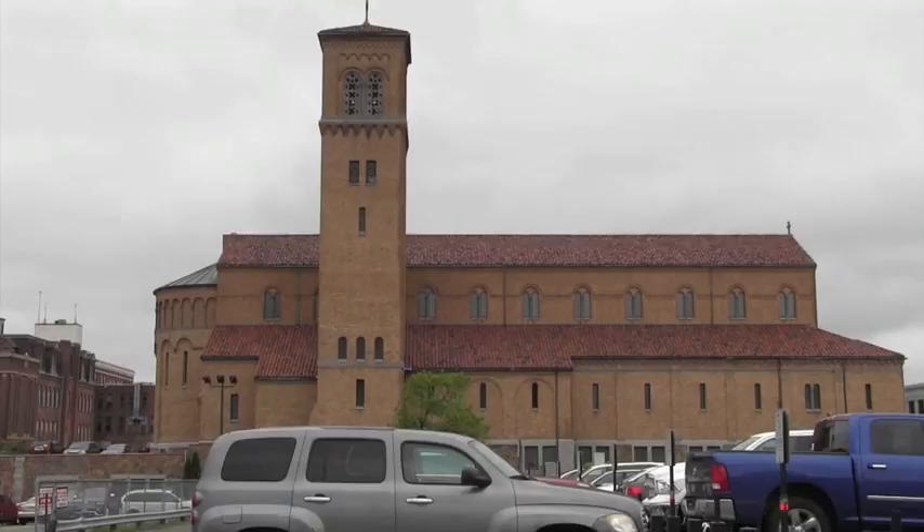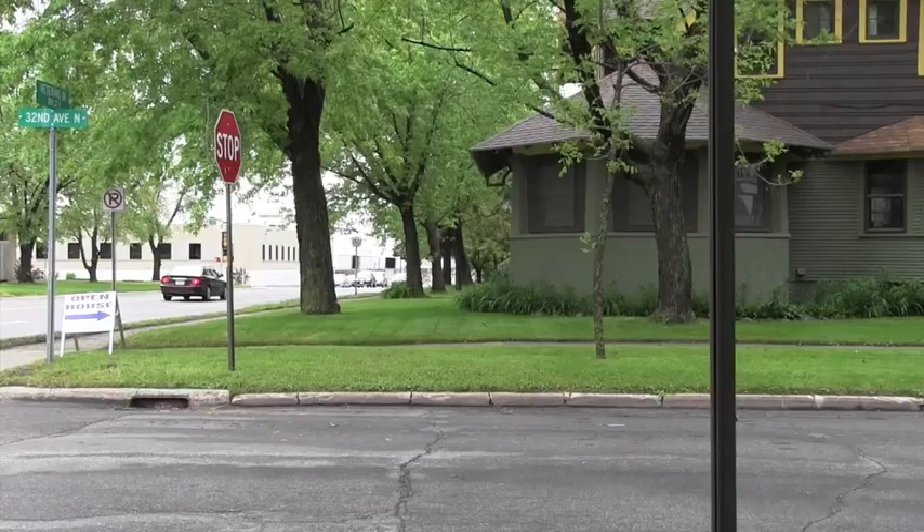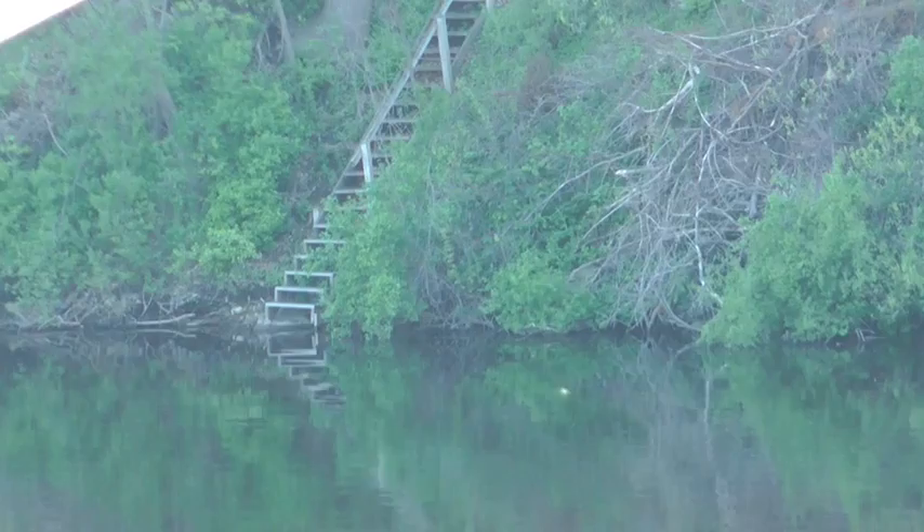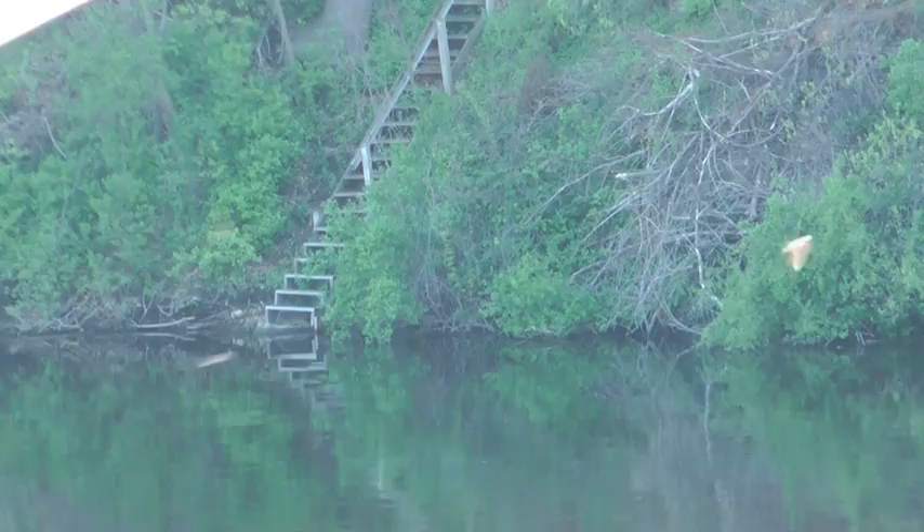The St. Cloud Tours — we've got five of them: the South Side, the University neighborhood, the Riverwalk, Downtown, and Pantown are some of the more popular ones. And basically, it's a walking tour. People can queue it up on their phones, on YouTube, and it just gives a property-by-property look at the important sites here in the area.